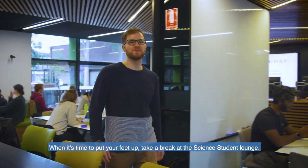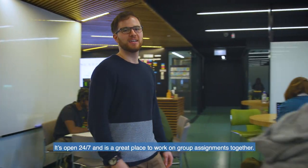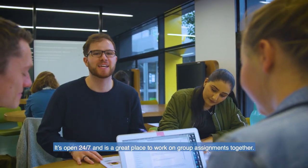When it's time to put your feet up, take a break at the Science Student Lounge. It's open 24-7 and a great place to work on group assignments together.